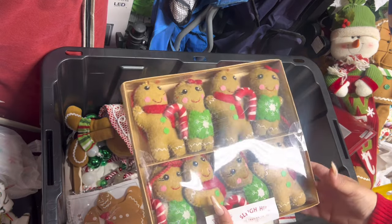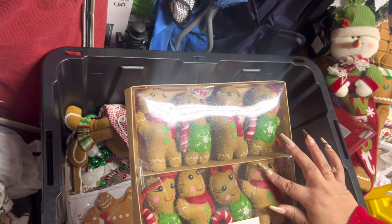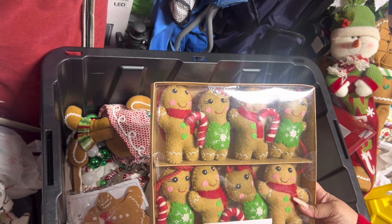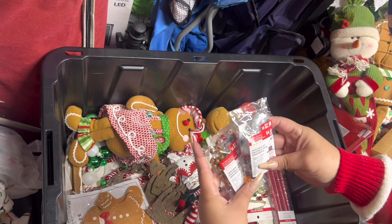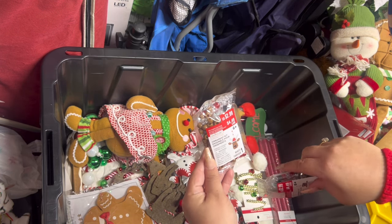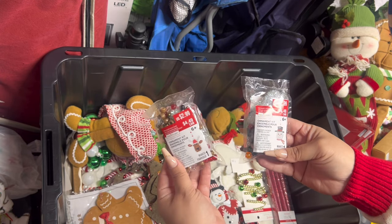Here's my other garland — I did have two of these from last year. I only used one; the other still has packaging. Maybe this year I'll use both. This is one of my favorite garlands, I love them. Then I have this from Michael's — it's the make-your-own ornament with the beads. I used to love making these when I was younger; I might make them this year.